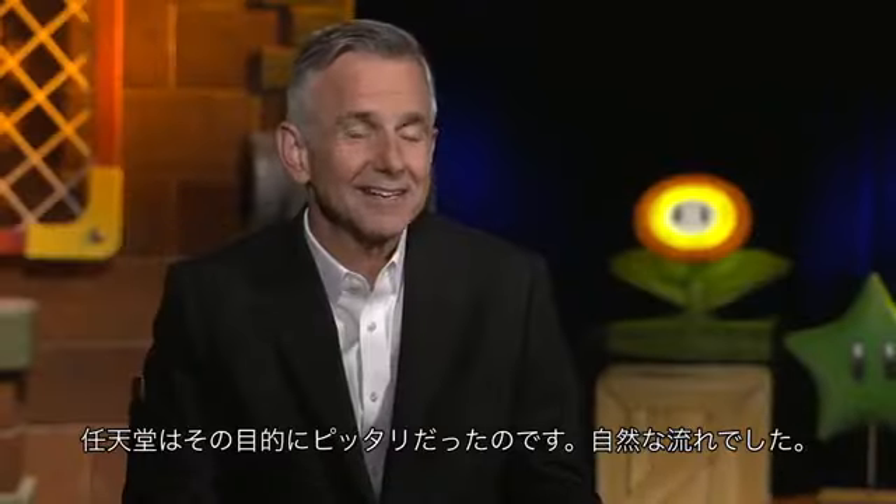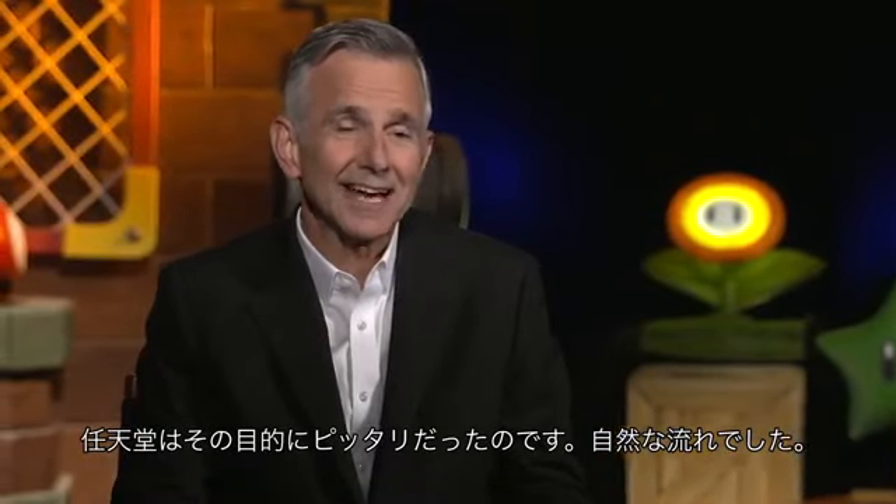We're always looking for the next great idea and the next great place to take people, and Nintendo fit the bill. I mean, it's a natural.